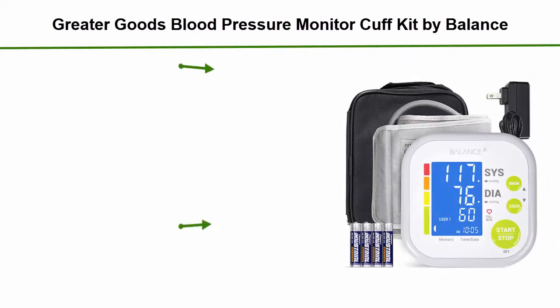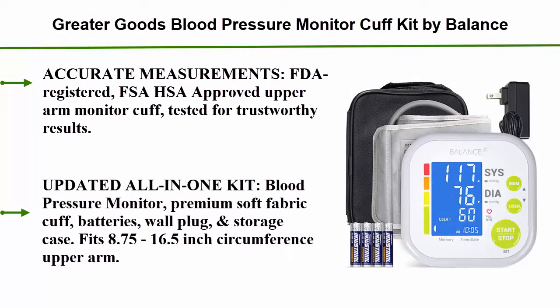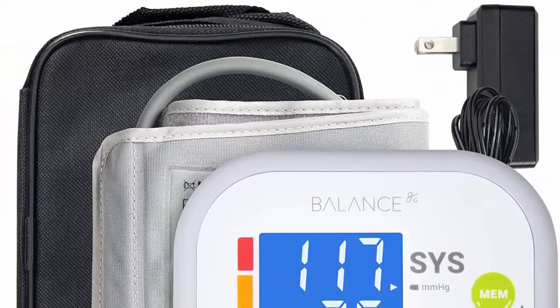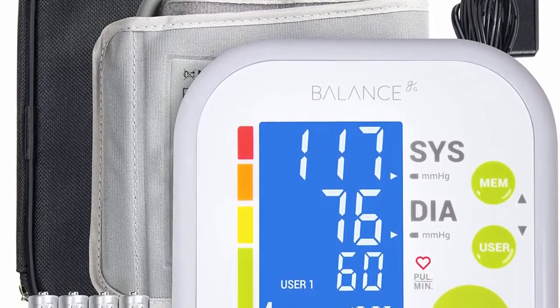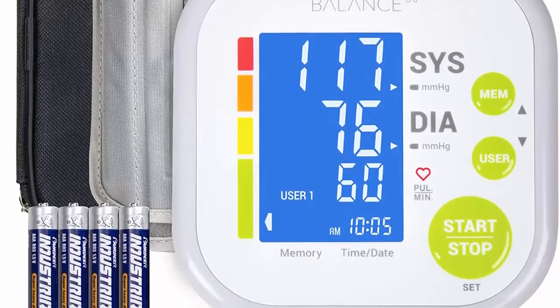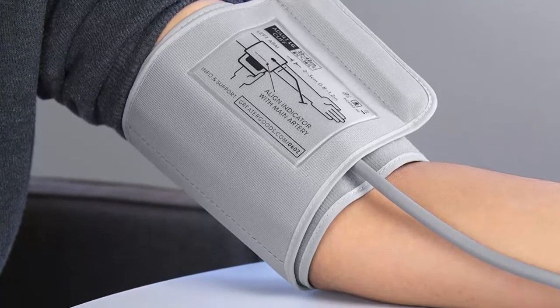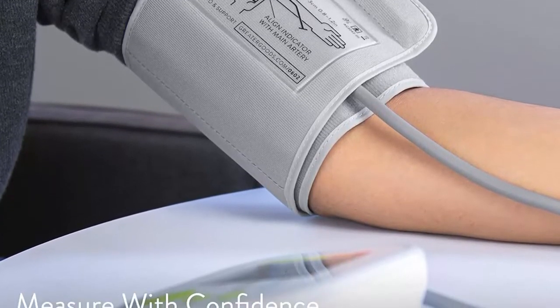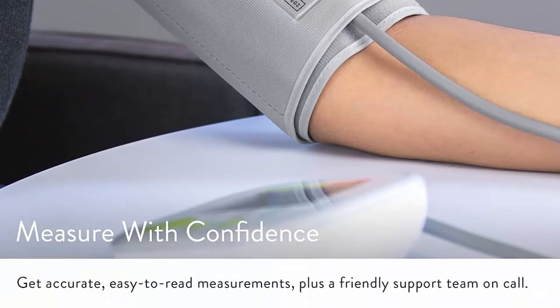Number 4: the Greater Goods blood pressure monitor cuff kit by Balance, a digital BP meter with large display and upper arm cuff set, also comes with tubing. It offers accurate measurements, is FDA registered, and FSA/HSA approved. The upper arm monitor cuff has been tested for trustworthy results.